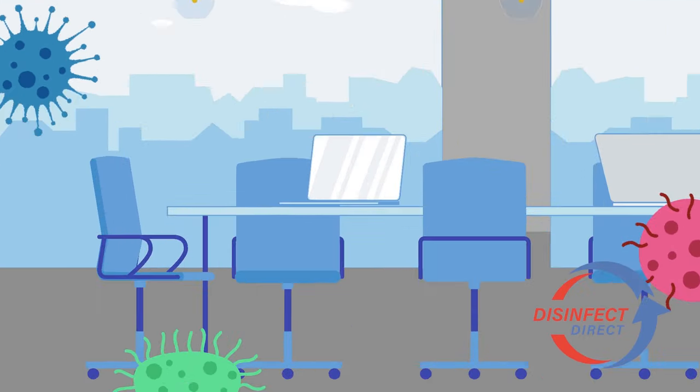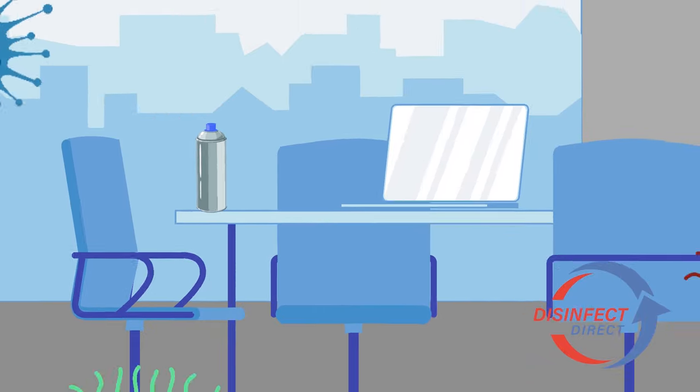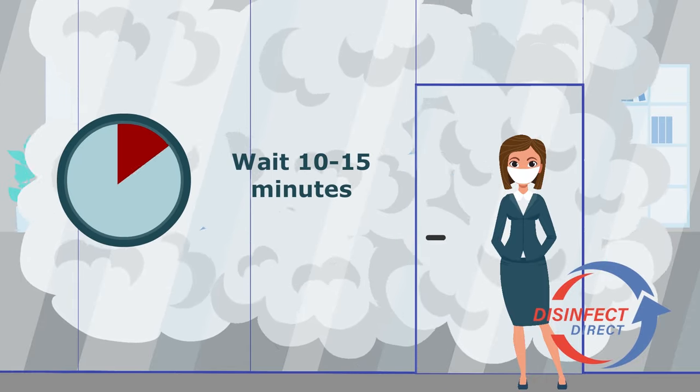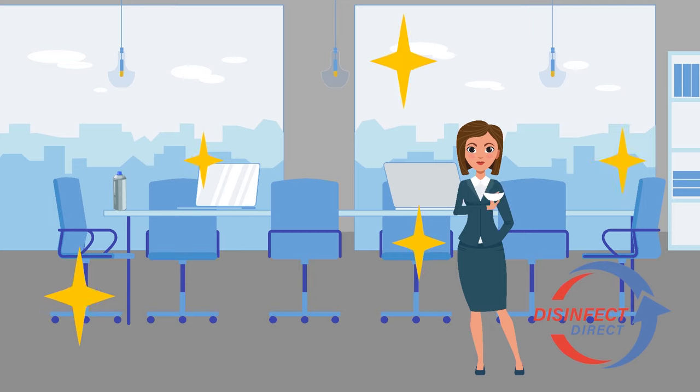If it's back to business for you, ensuring your meeting area is a virus free zone is simple with a 400ml aerosol fogger from DisinfectDirect. A quick activation of your fogger will assist to provide you with a safe and sanitized area for meetings and conferences.